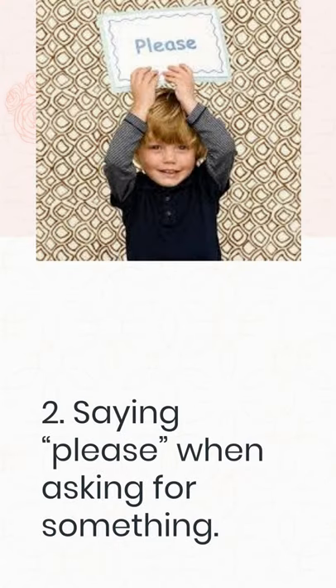2. Saying please when asking for something. It wouldn't be a manners article without the phrase please. It's the perfect way to ask a question or request a favor in a gentle, polite manner. When your child asks for something, whether it's a cookie or assistance with their homework, instruct them to include the word please somewhere in their request. Remind them to say it before they finish. For example, if your child asks for assistance retrieving a board game from the top shelf without first saying please, respond with something like, "I can, but only if you say please."